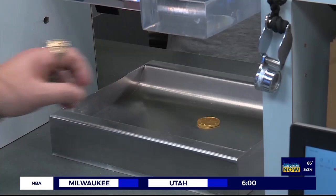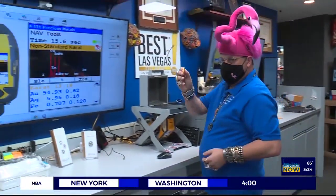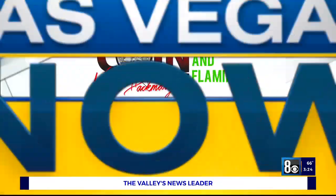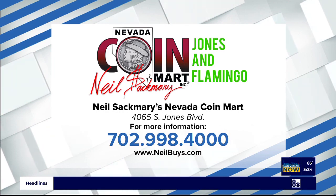Gold, silver, costume jewelry, coins, paper currency — I want to buy what you have. I want to look at all your costume jewelry, your estate jewelry, your vintage jewelry. Maybe you have something that's been passed down and you don't know the value. I offer free verbal appraisals. All you need to do is come down and see me — I'm waiting for you right now. Give us a call; that number is right there on your screen, or just visit neilbuys.com.